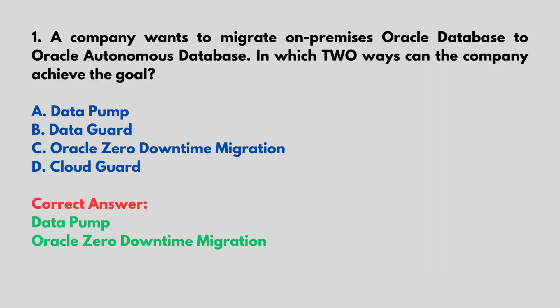A company wants to migrate on-premises Oracle Database to Oracle Autonomous Database. In which two ways can the company achieve the goal? A. Data Pump, B. Data Guard, C. Oracle Zero Downtime Migration, D. Cloud Guard. Correct answer: Data Pump and Oracle Zero Downtime Migration.